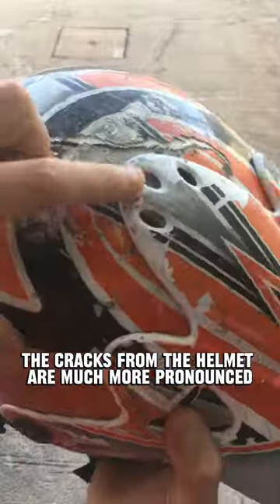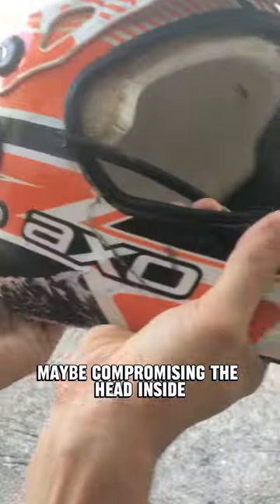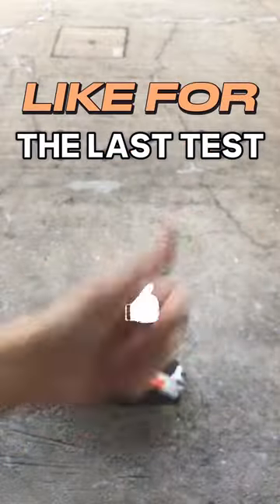Now the cracks from the helmet are much more pronounced. But as you can see here, it broke in these two sides, maybe compromising the head inside. The fatigue of the helmet after all these tests is starting to show. Either way, the styrofoam inside is intact, like for the last test.